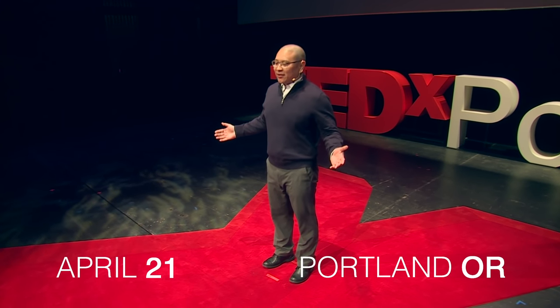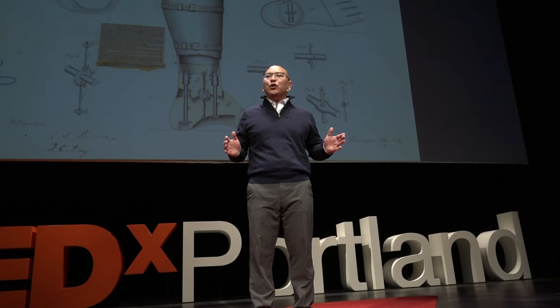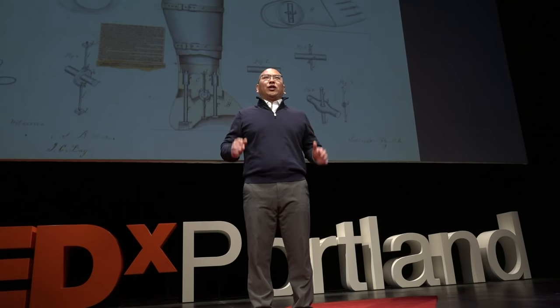The history of prosthetics dates back thousands of years ago. But it really wasn't until 1858 that artificial limbs were improved to look and feel more natural. Douglas Bly, a physician from New York, used his knowledge of anatomy to inspire his new design of a prosthetic leg to move and function naturally.